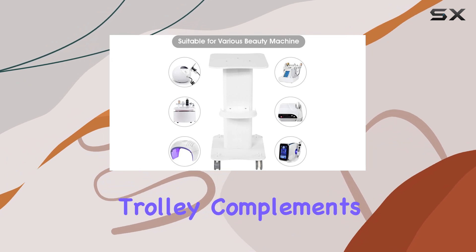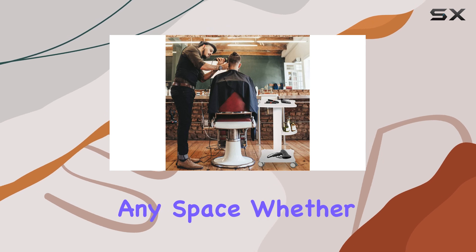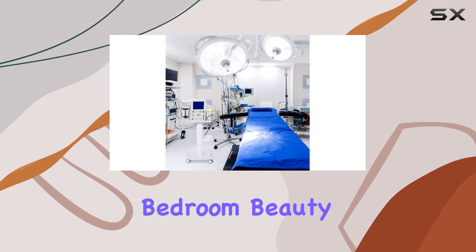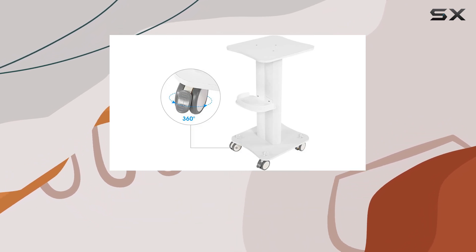The simple and fashionable style of this trolley complements any salon or spa decor, making it a versatile addition to any space. Whether it's your home bedroom, beauty salon, spa, or tattoo studio, this cart fits right in.